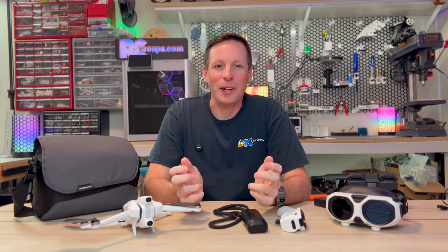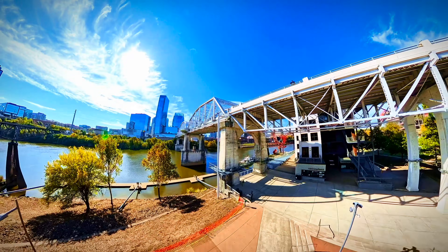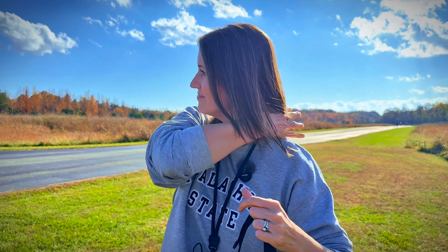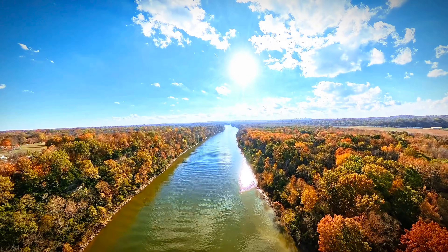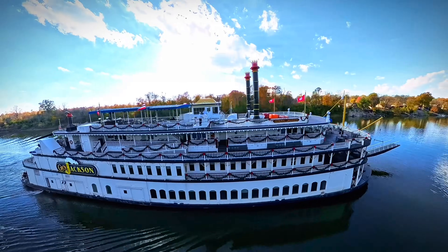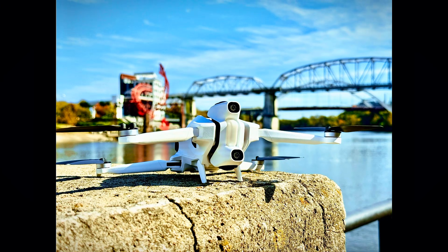So what's the verdict? The Antigravity A1 is more than just a drone — it's a new way to fly and a new way to film. It's perfect for creators who want immersive, dynamic, and flexible footage without the complexity of traditional FPV. It's powerful, beginner-friendly, and offers one of the most immersive flight experiences you'll ever have. Ready to capture the world from every angle? Literally. The Antigravity A1 drone is worth a serious look.